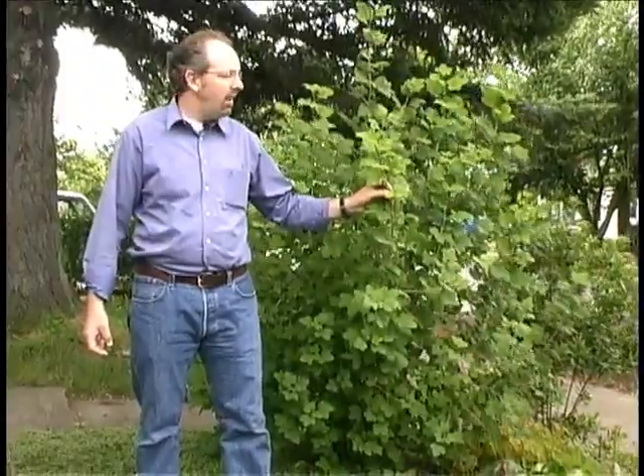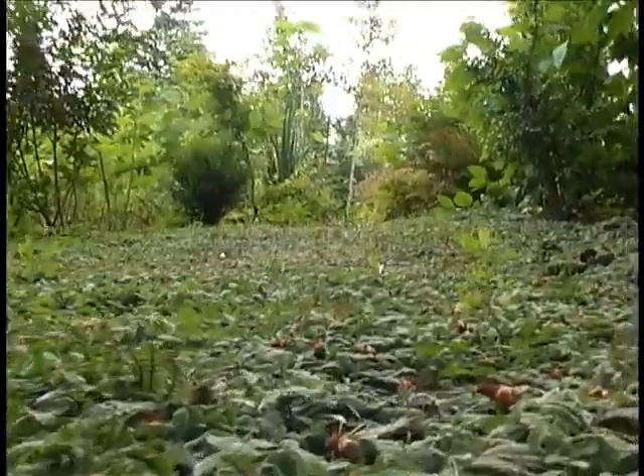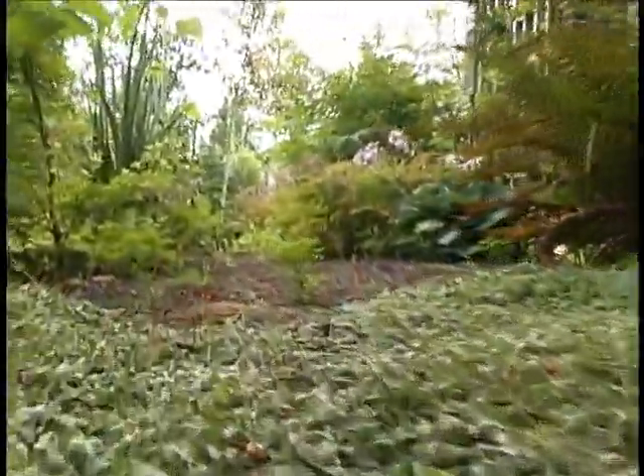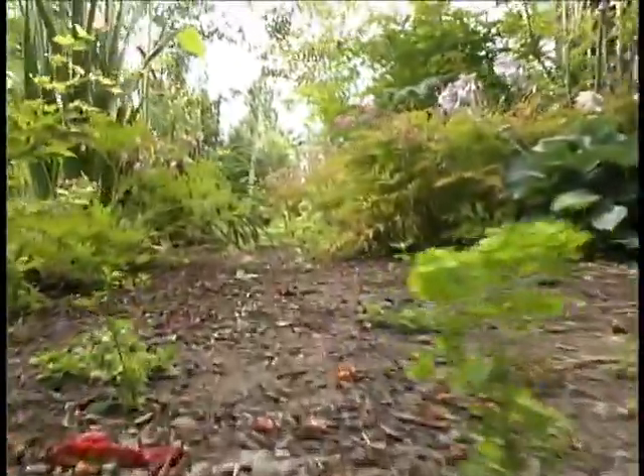I'm standing here in Northeast Portland in a really urban neighborhood that is typical of urban areas in the Willamette Valley, surrounded by a whole variety of ornamental and native plants, different types of plants, even some edibles incorporated in the design around this particular rain garden.